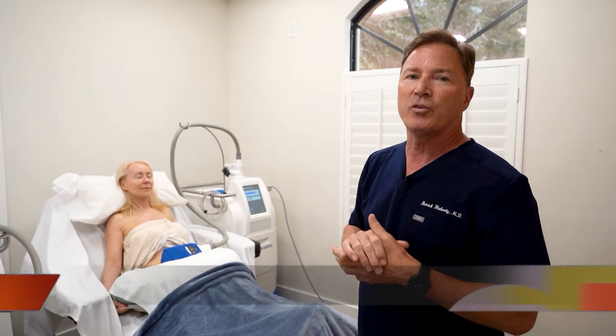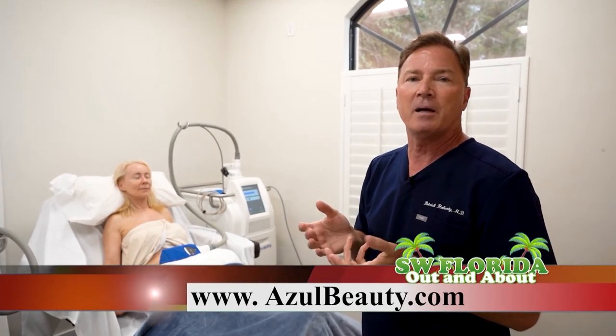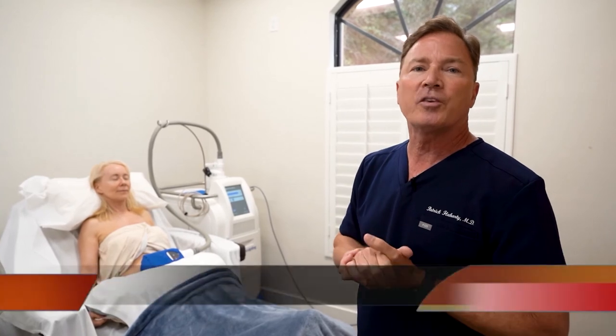If you're interested in CoolSculpting or any of the procedures we offer here at Azul Cosmetic Surgery and Medical Spa, look us up on our website azulbeauty.com or you can call us at 239-415-7576. We look forward to seeing you.